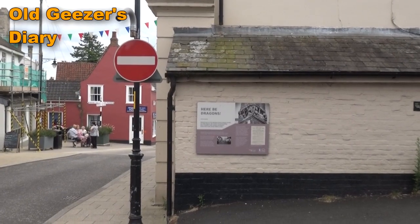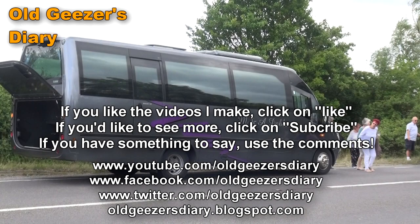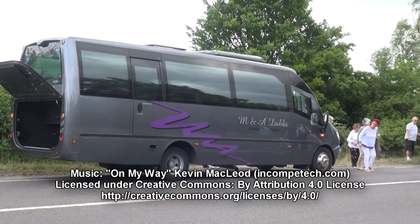And now, before we go, here's a little taster of what's coming up in the next part. Good Lord — our coach conked out on the main road. It wasn't the high point of the outing, but our driver handled it magnificently and we got to within about 200 yards of our final destination before the bus completely died. I'll bring you more news on this and the rest of our day out tomorrow.